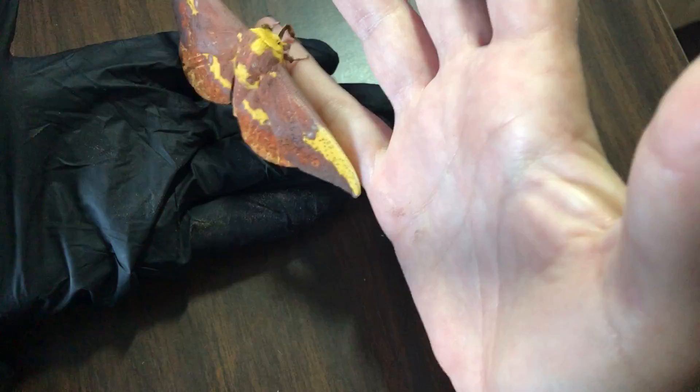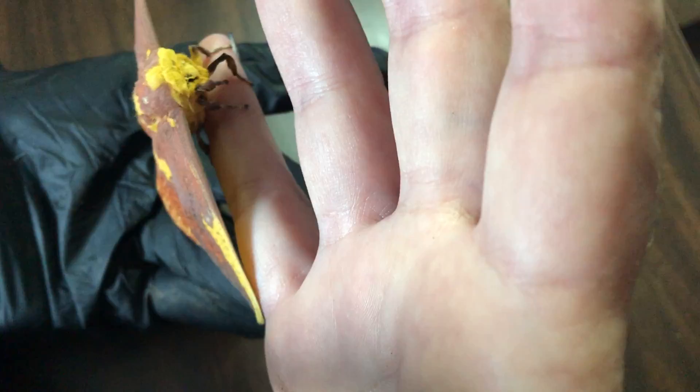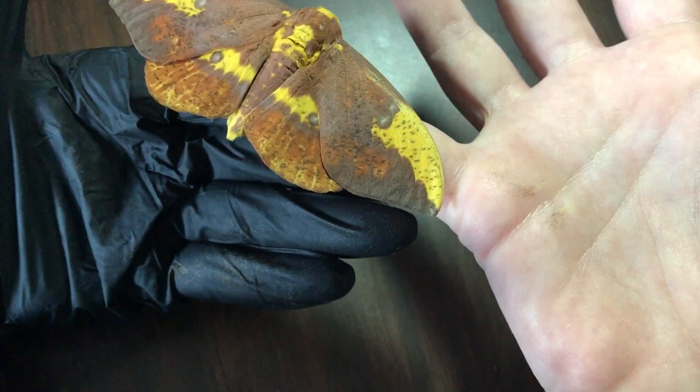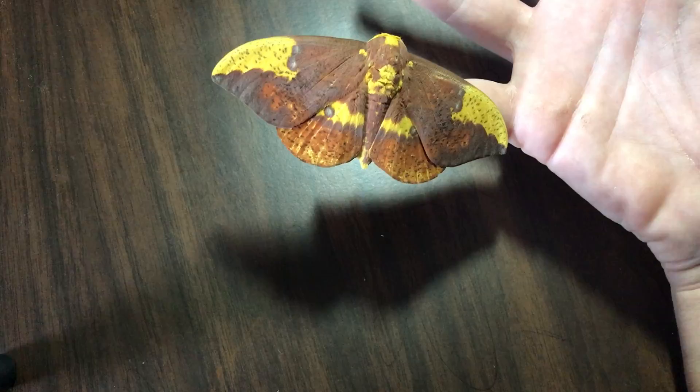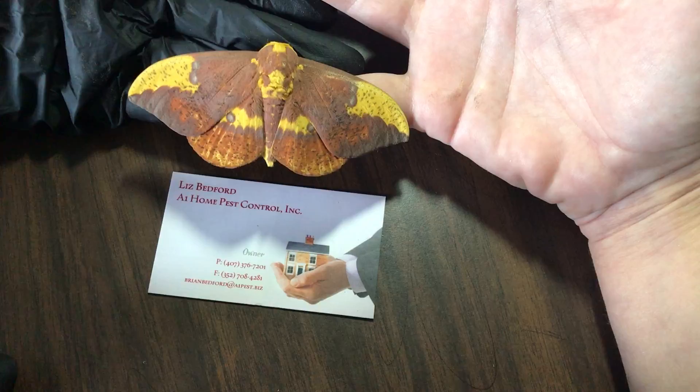So if you see them around, they're not butterflies, but they're not going to hurt you. If you're lucky and careful and nice, one might just hold on to you. I'm about six feet tall with large hands — and here's a business card for comparison — and this is how big this beautiful Imperial moth really is.